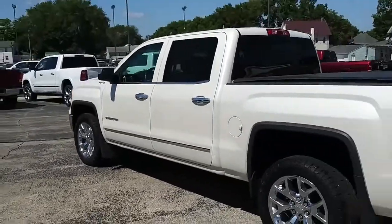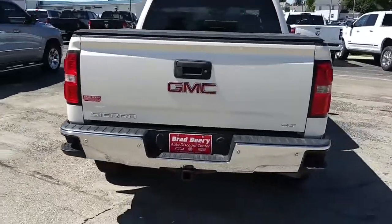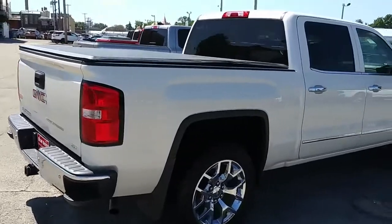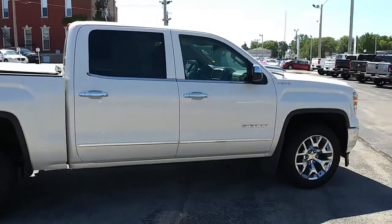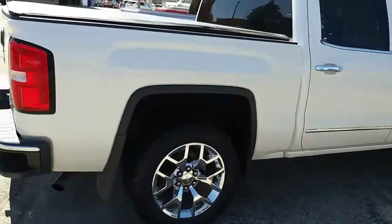It has a hundred and forty-two thousand miles and some change, but it looks like it was very well taken care of and garage kept. This is an SLT with the 6.2 liter V8 — plenty of power.